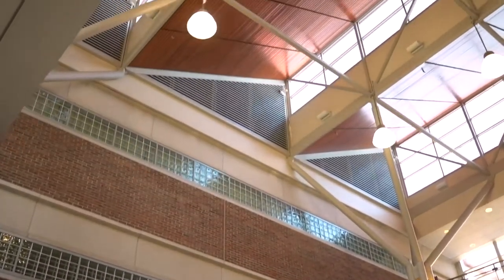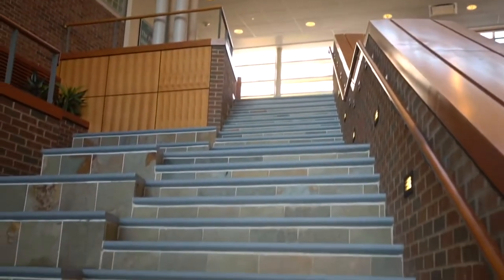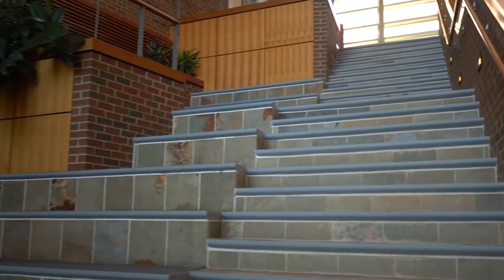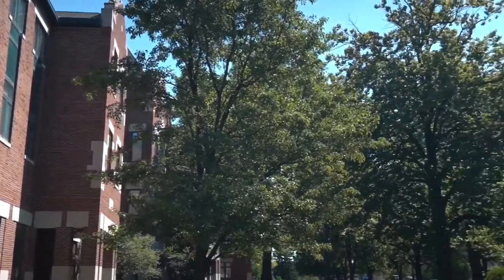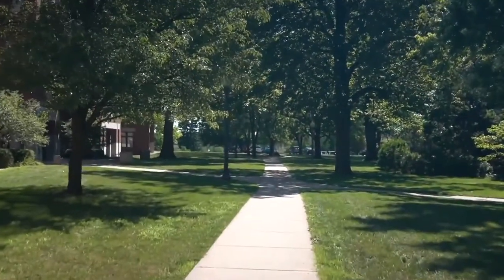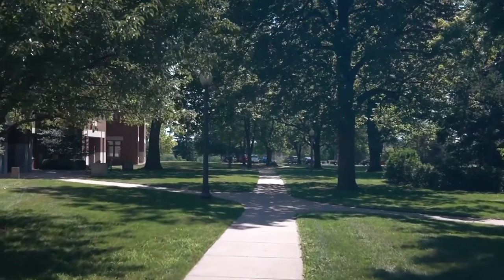We also have a small satellite eatery featuring sandwiches, salads, and grab-and-go items to help our students when they are in labs and doing research and can't necessarily run across campus to eat.